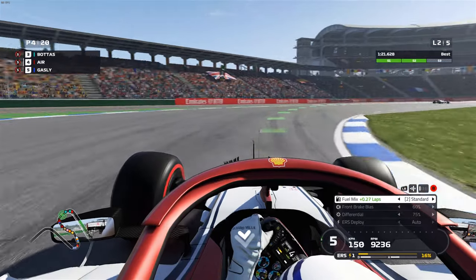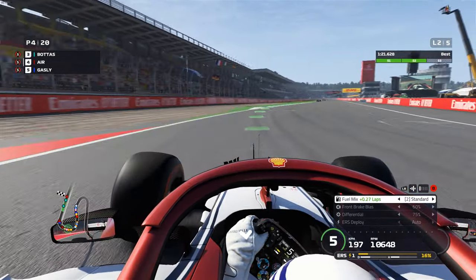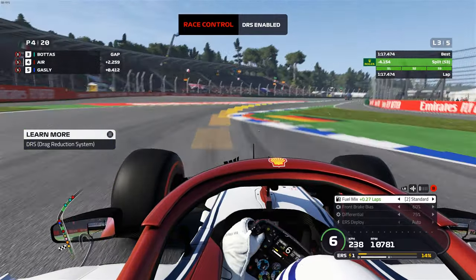We're hitting the rated limits on the MGU-H. The power unit is going to be more prone to overheating. Entering lap 3 now — DRS has been enabled.